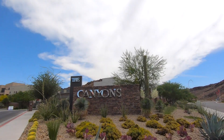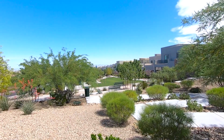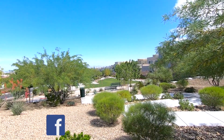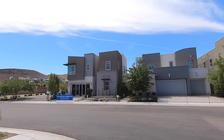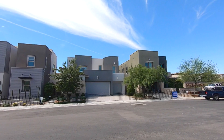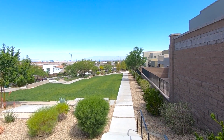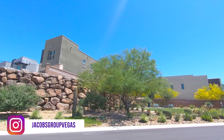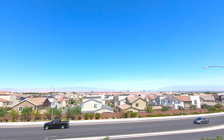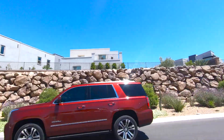Today we're out at the Canyons, a new community by Lennar in the Green Valley area of Henderson. It's located just minutes over the hill from Green Valley Ranch and shopping at the District. This community features four new home plans ranging from 3,194 to 3,669 square feet, with three of them modeled. Other amenities include an unmanned gate, neighborhood park, strip views, and incredible natural and man-made rock walls throughout the community.